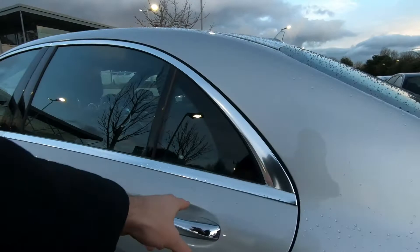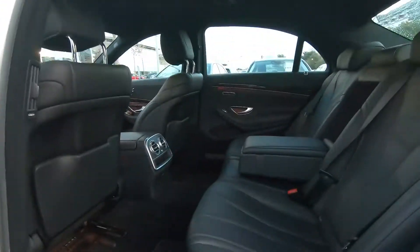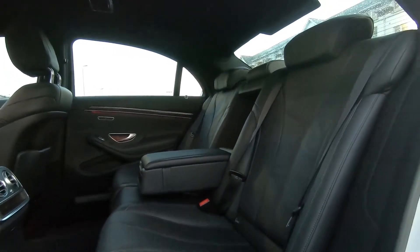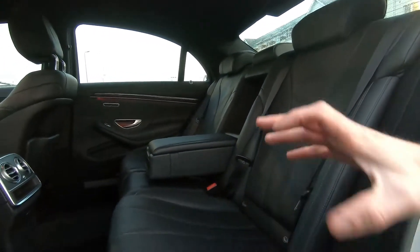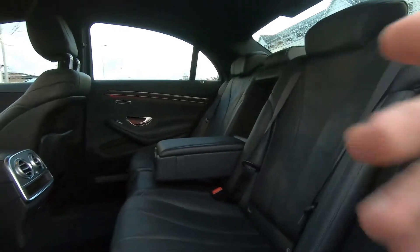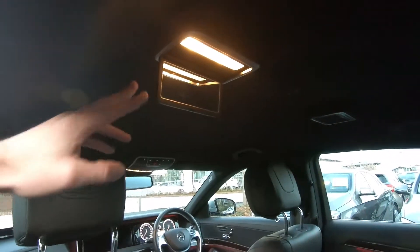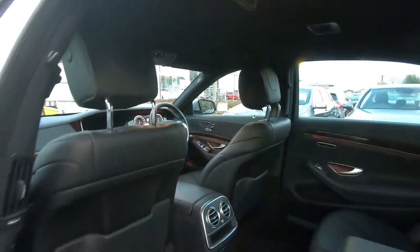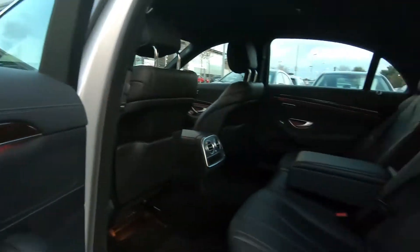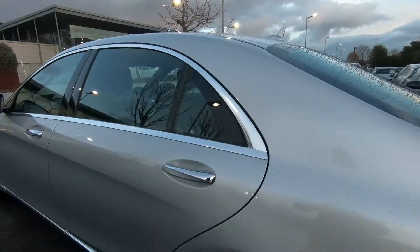What that means for the inside, as you can imagine, is that there's a stunning amount of space. It's huge. You have all the normal things you'd expect: Isofix points, three-fold-size seat belts, cup holders. You have vanity mirrors in the back. Even the rear seats are heated as well, so if you're lucky enough to go back there, it's probably the best seat in the house.